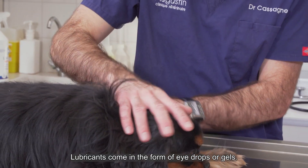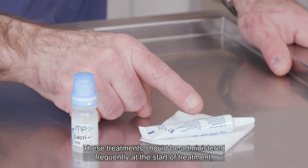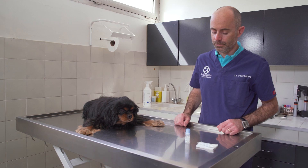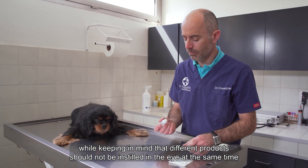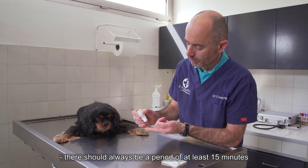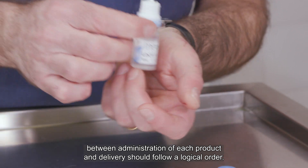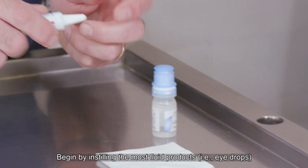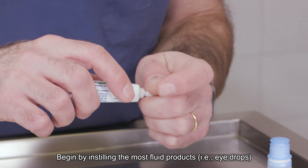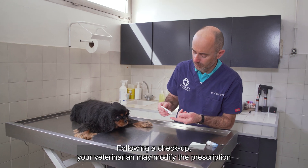Lubricants come in the form of eye drops or gels. These treatments should be administered frequently at the start of treatment, while keeping in mind that different products should not be instilled in the eye at the same time. There should always be a period of at least 15 minutes between administration of each product, and delivery should follow a logical order. Begin by instilling the watery products, for example eye drops, before applying the denser products such as ointments.